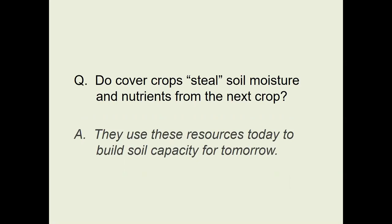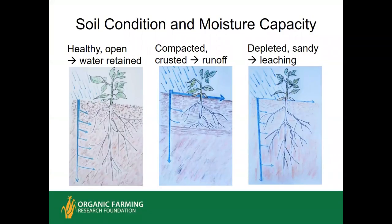A big question is: do cover crops steal soil moisture and nutrients from the next crop? They definitely use these resources today, but they use them to build soil capacity for tomorrow. Cover crops play an important role in keeping a healthy, open soil profile that retains moisture during a downpour. If you have compaction at the surface or a subsurface hard pan, roots don't go as deep, crops can't access moisture, and a lot will run off if the surface crust is bad. You can also have depleted sandy soils where water soaks in but keeps flowing past the roots because the soil doesn't hold on to it. Cover cropping will help ameliorate both of these conditions toward a healthy soil.